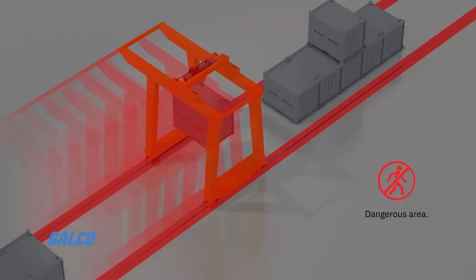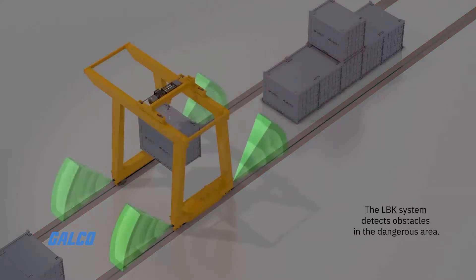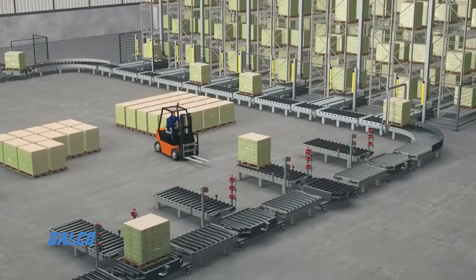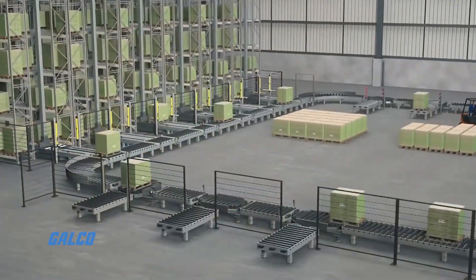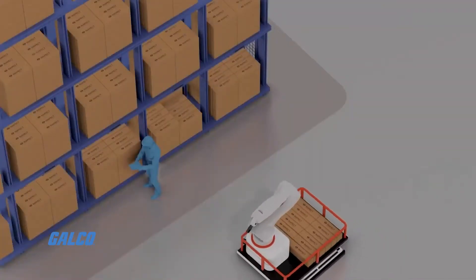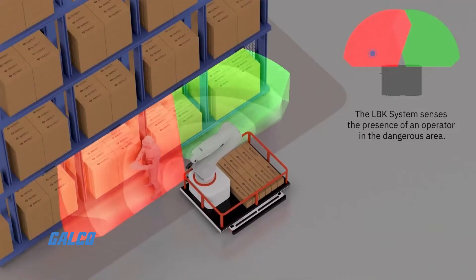Due to its movement-sensitive radar technology, static objects such as material containers, tool trays and boxes, pallets, areas on steps or pedestals, and areas behind non-metallic shadowing can be in the monitored area without causing the safety signal to switch off.